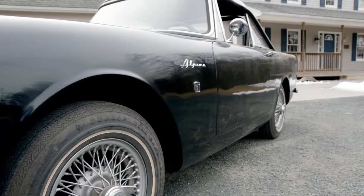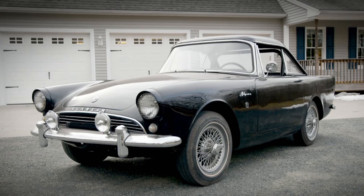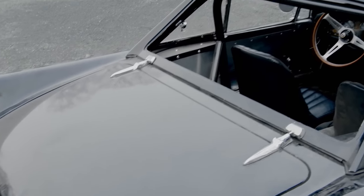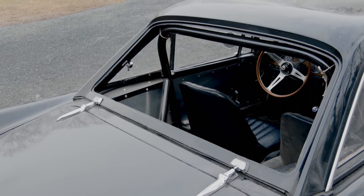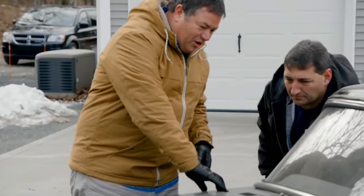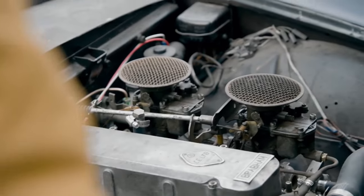So this is the car. It's a 1963 Alpine Sunbeam. It's been sitting around for roughly 20 years — it was a former race car, which is why it looks the condition it does. Opening the bonnet to see the engine, it's unfortunately not the Tiger with the V8, but a little four-cylinder twin-carb setup.